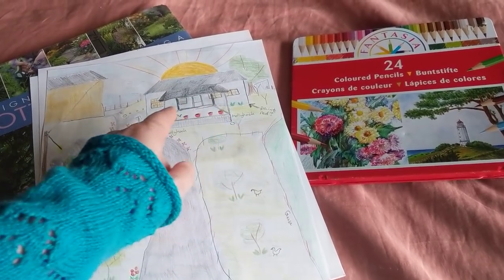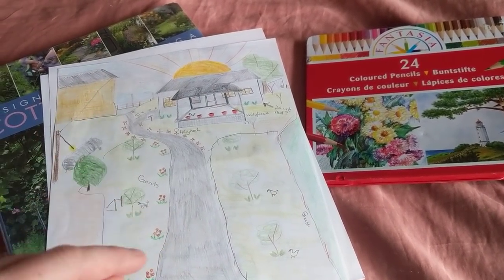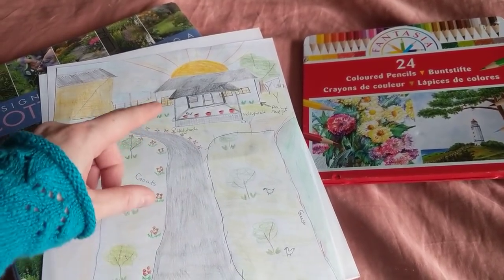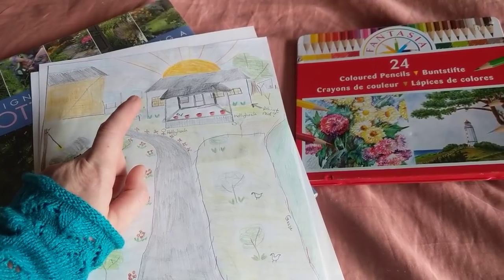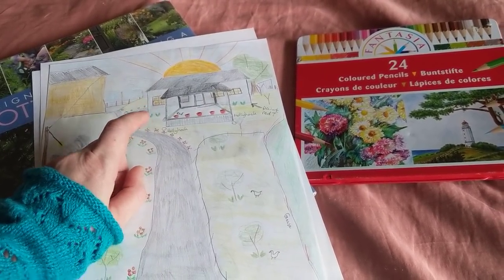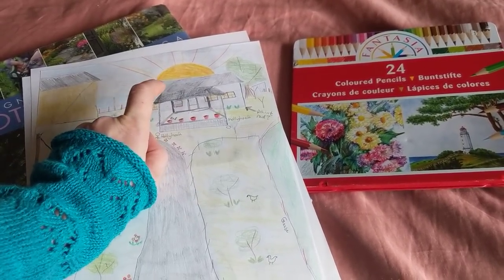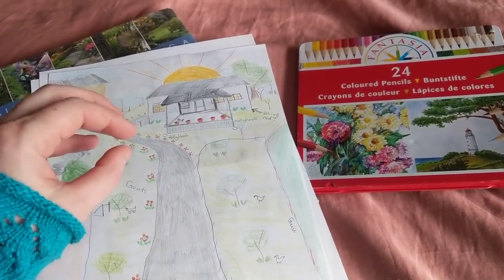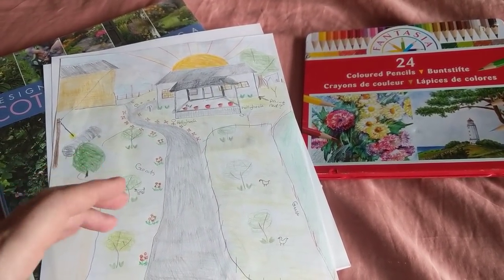Eventually, I believe that painting this house red would make the whole property pop. A lot of the other properties that we saw in the area that we were drawn to had red paint. The sun does not actually rise from this direction, but I was trying to pull some color into the landscape and see if I felt like I could make it homey.